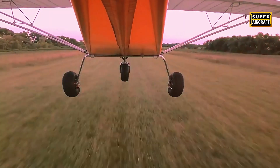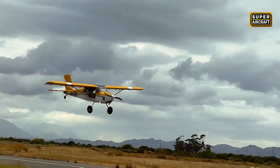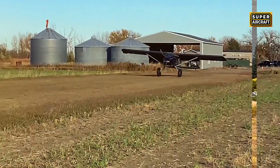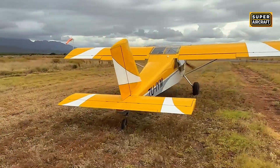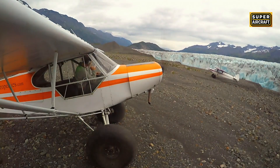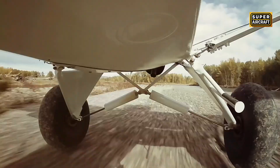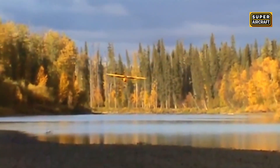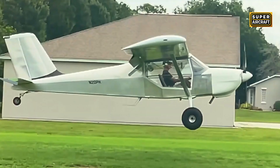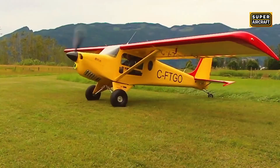Which aircraft matches your state, terrain, and mission profile best? Share your thoughts in the comments, helping fellow operators understand regional considerations. Did these state comparisons change your bush plane perspective? Hit that like button if you value geographic analysis over generic recommendations that ignore operational realities. Subscribe and activate notifications to never miss regional aviation analysis.